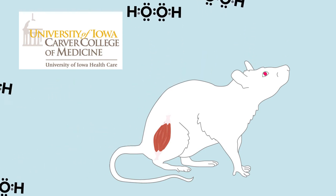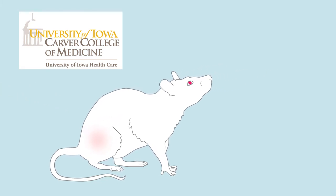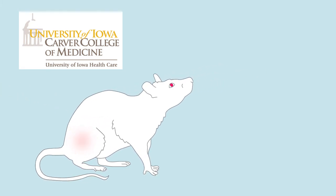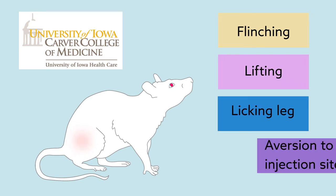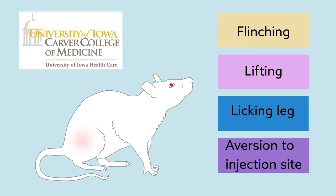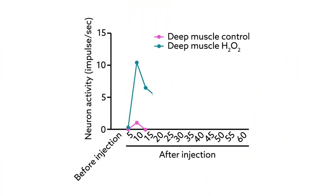They found that when hydrogen peroxide solution was injected into this tissue, the animals spent a considerable amount of time exhibiting pain-like behaviors, such as flinching, lifting, and licking their legs, and developed an aversion to the environment associated with this injection. Additionally, these deep muscle injections caused sustained activity of spinal cord neurons that process sensory input. When administered just under the skin, however, these behaviors were insignificant.